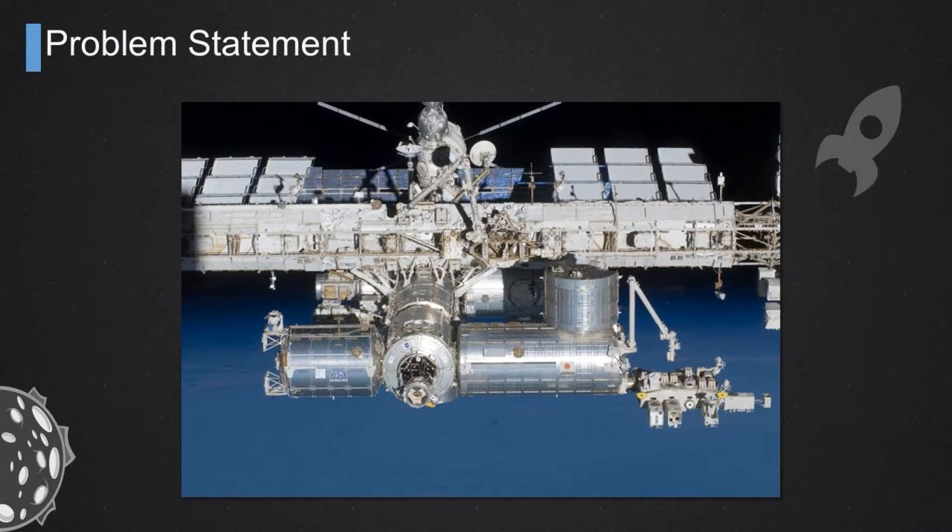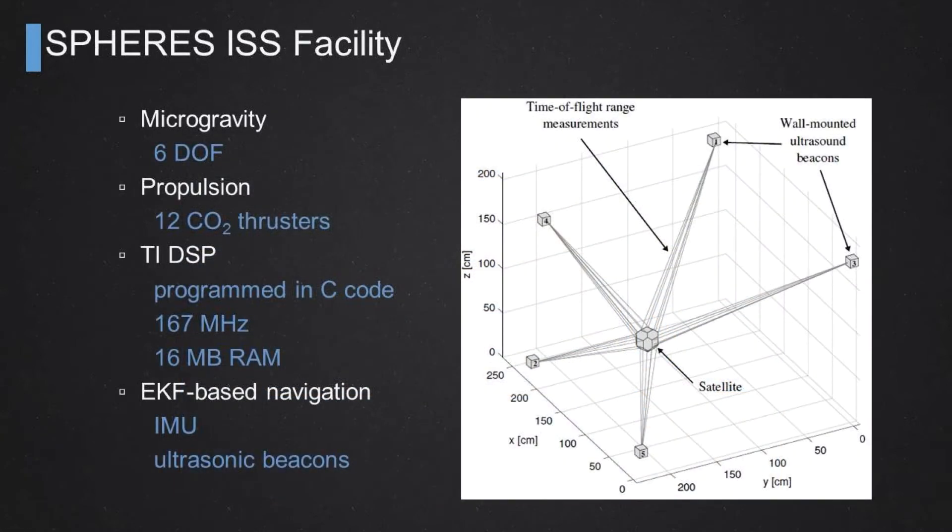We have three nano-satellite-sized objects — about the size of a bowling ball — which we call red, blue, and yellow for ease of identification. They maneuver around in the control volume inside the Japanese Experiment Module using compressed CO2. They are equipped with 12 air nozzles that expel the CO2 out of the satellite, and by carefully selecting which nozzle to use, you can control the six degrees of freedom motion of each of these nano-satellites on ISS.